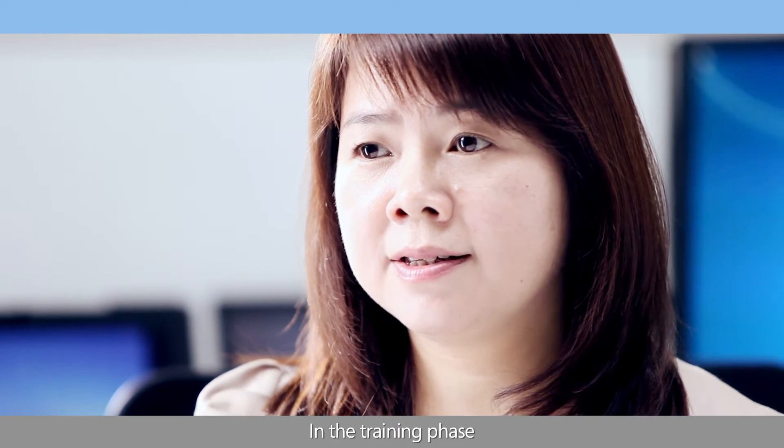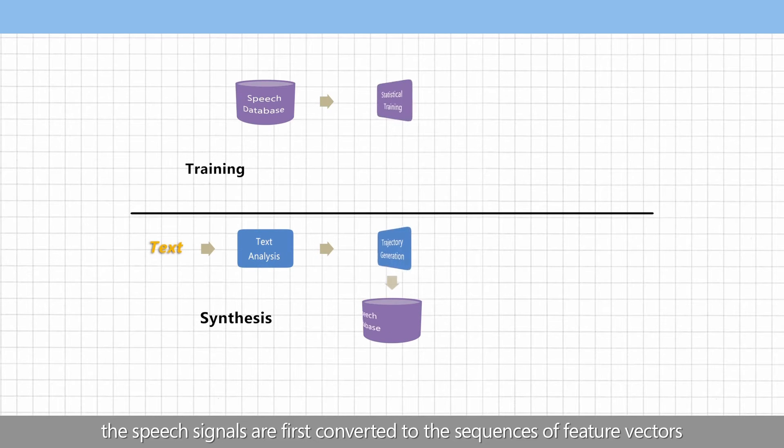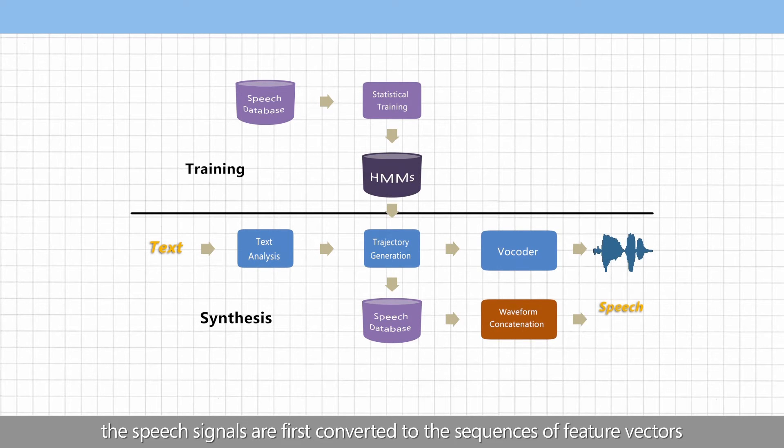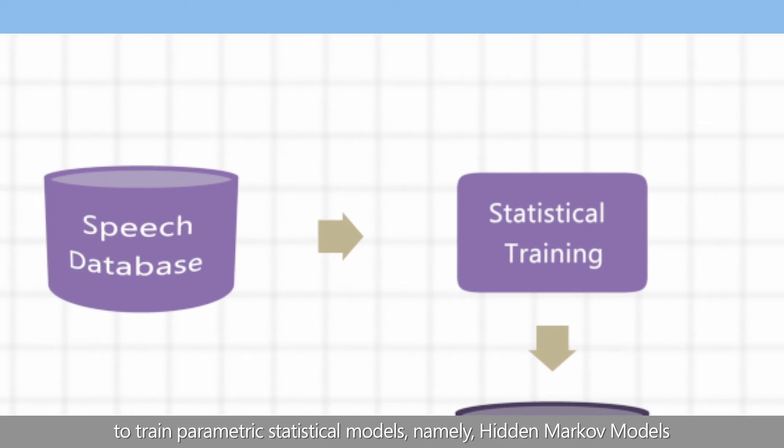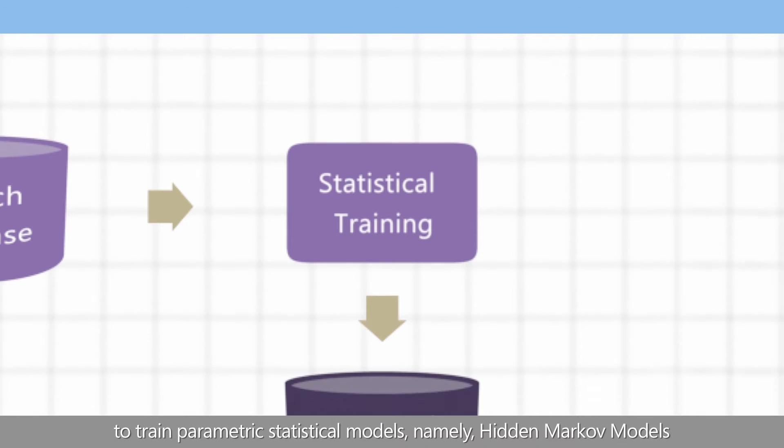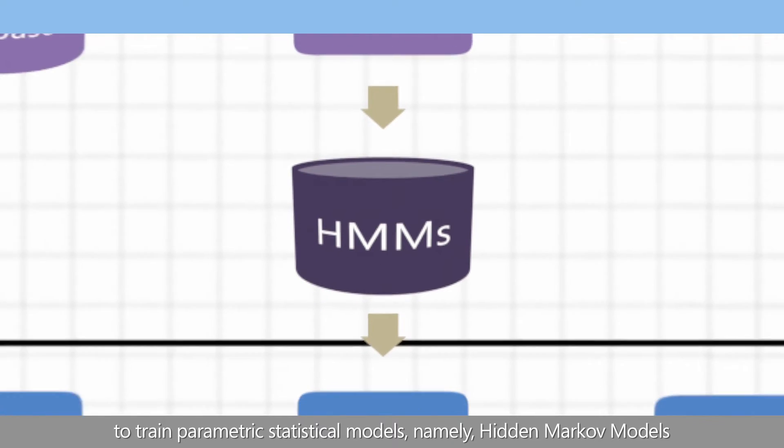In the training phase, the speech signals are first converted to a sequence of feature vectors. The extracted feature sequence is then used to train parametric statistical models, namely hidden Markov models.